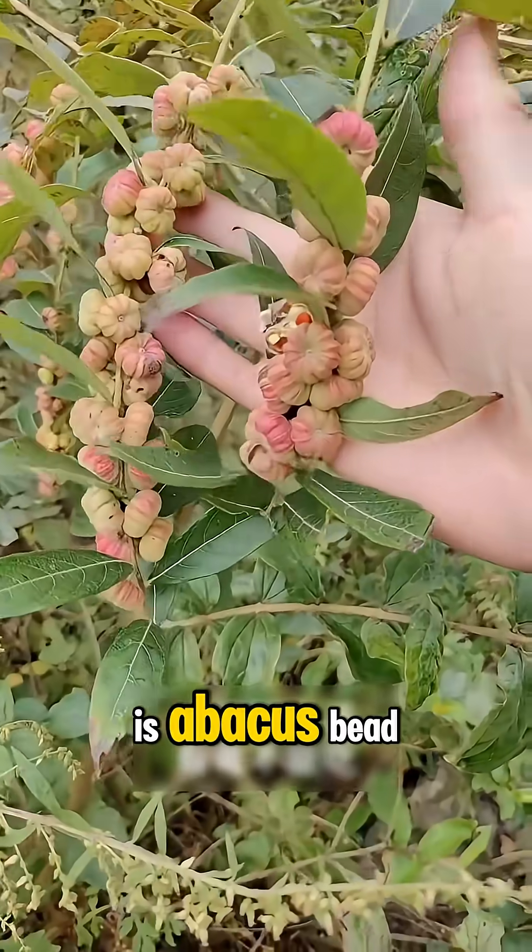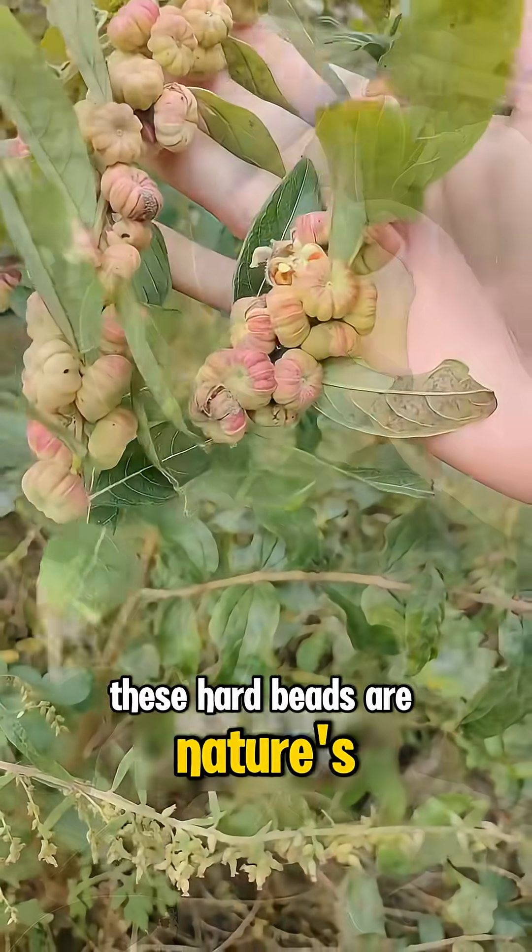What fruit is this? This is abacus bead. These hard beads are nature's warning signs.